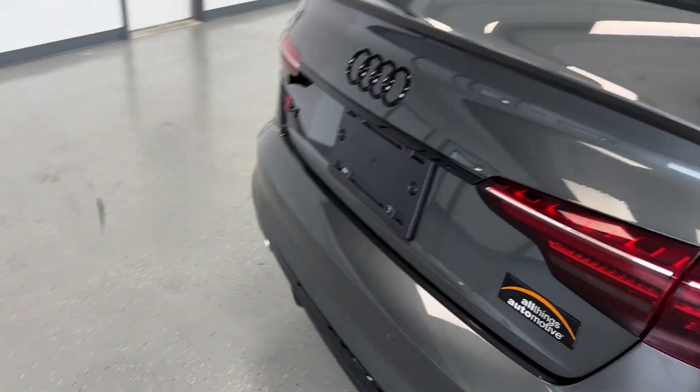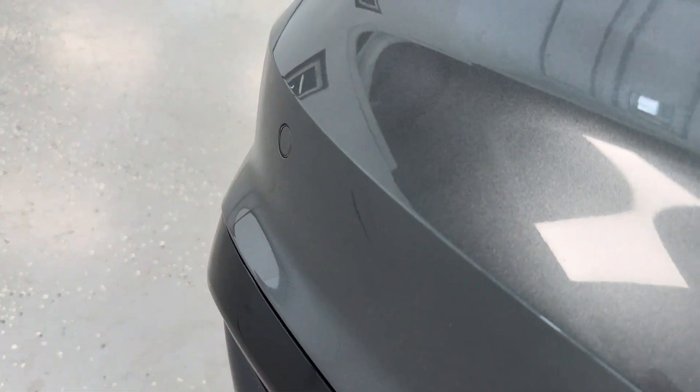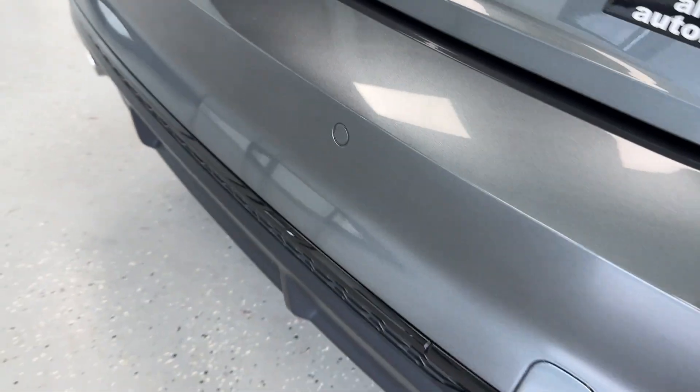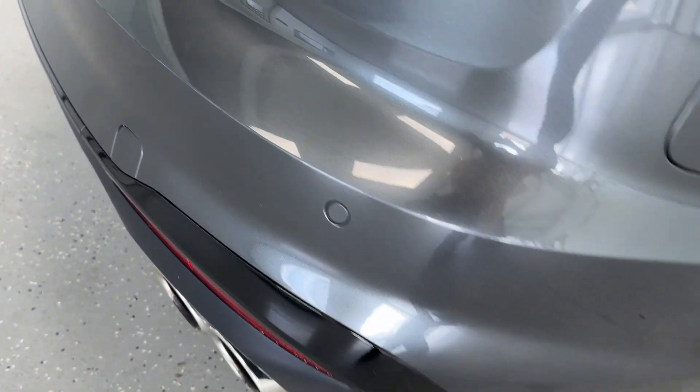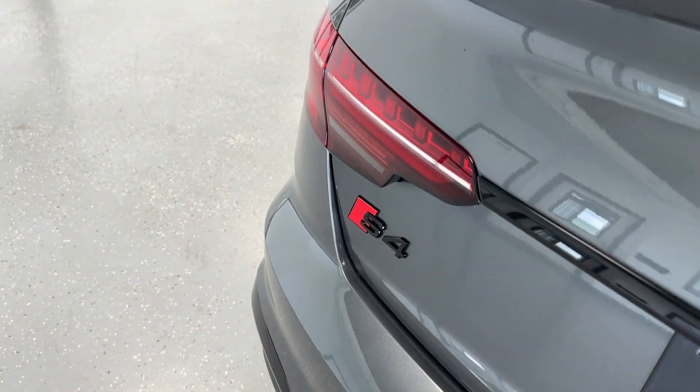All along the bumper you have rear proximity sensors — that's what those small dots are — and you also have them in the front. They will alert you if there's anything behind you when backing up or parking, and as mentioned earlier, you have front, rear, right side, and left side cameras to go along with that.